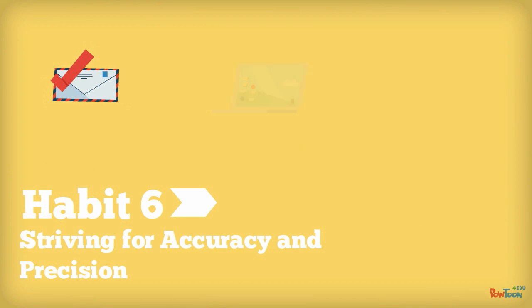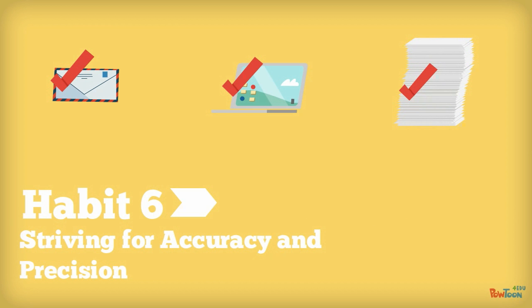Habit 6: Striving for Accuracy and Precision. 'Make sure you check your work.' All teachers say it. These thinkers take pride in their work and check over their work for accuracy. They focus on excellence instead of expedience.